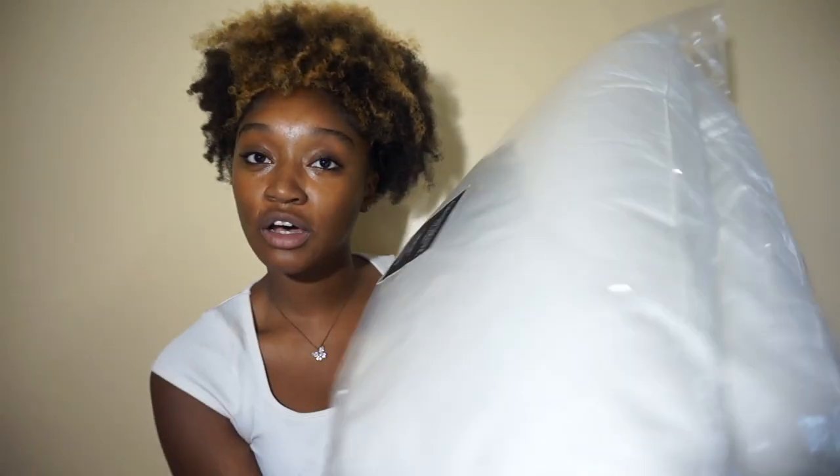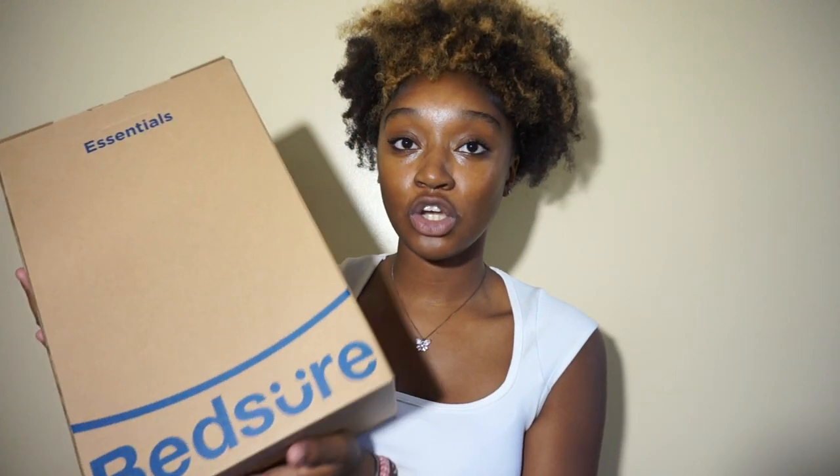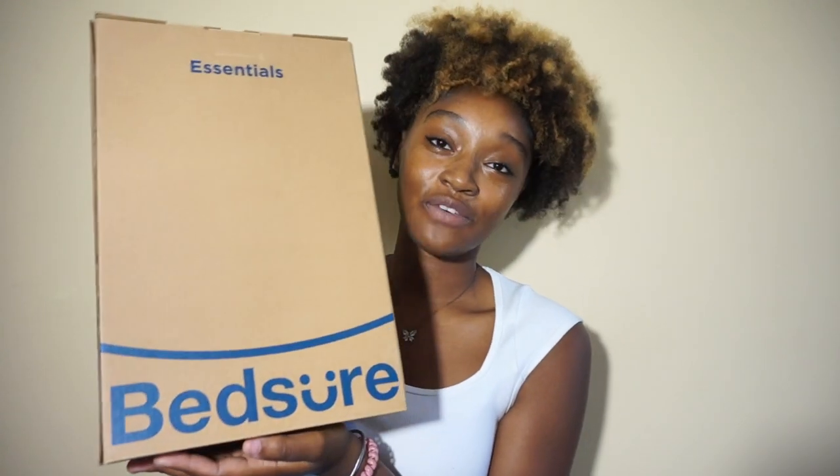Next is this Bed Sure mattress protector and topper. I saw a lot about this on TikTok. There are millions of mattress protector brands but I just really needed a simple one because I sleep with a thousand pillows and blankets anyway. I finally found this one on TikTok — it's off Amazon and I believe I paid like thirty to forty bucks for it, which is not bad at all.